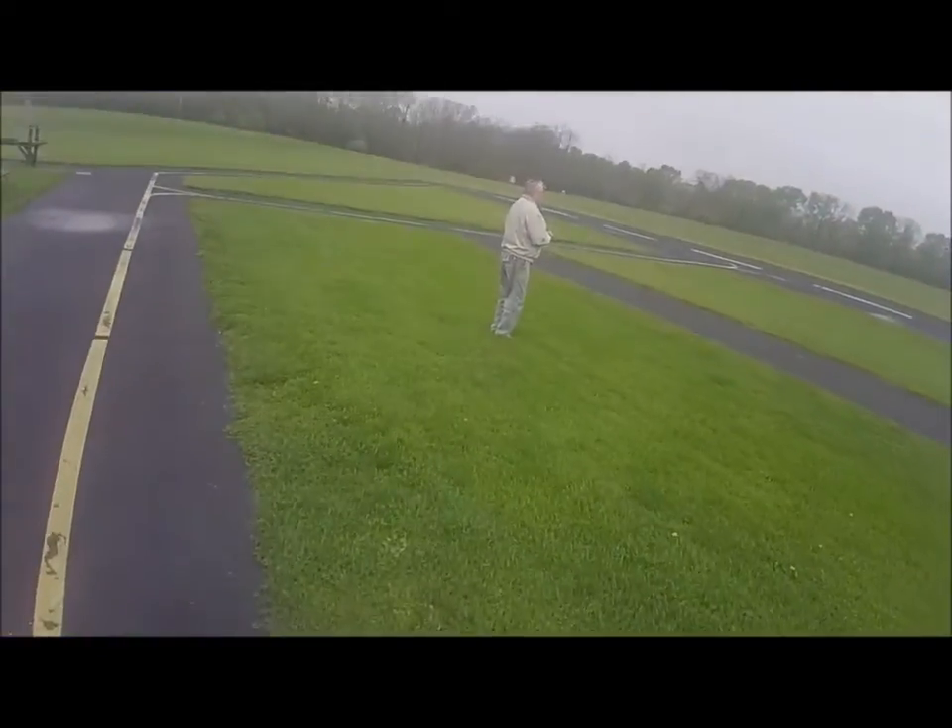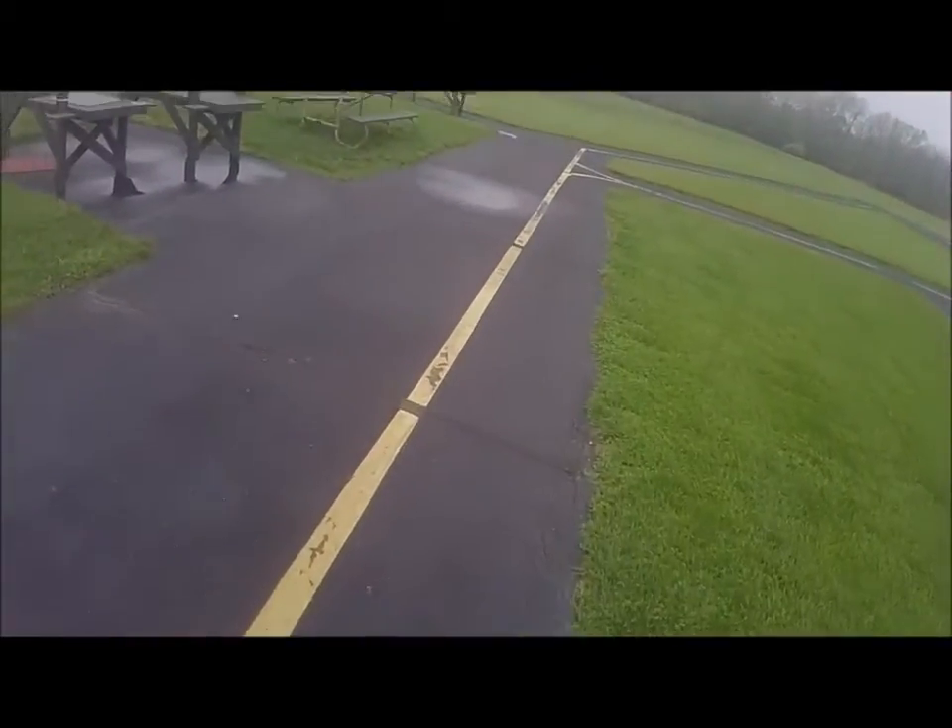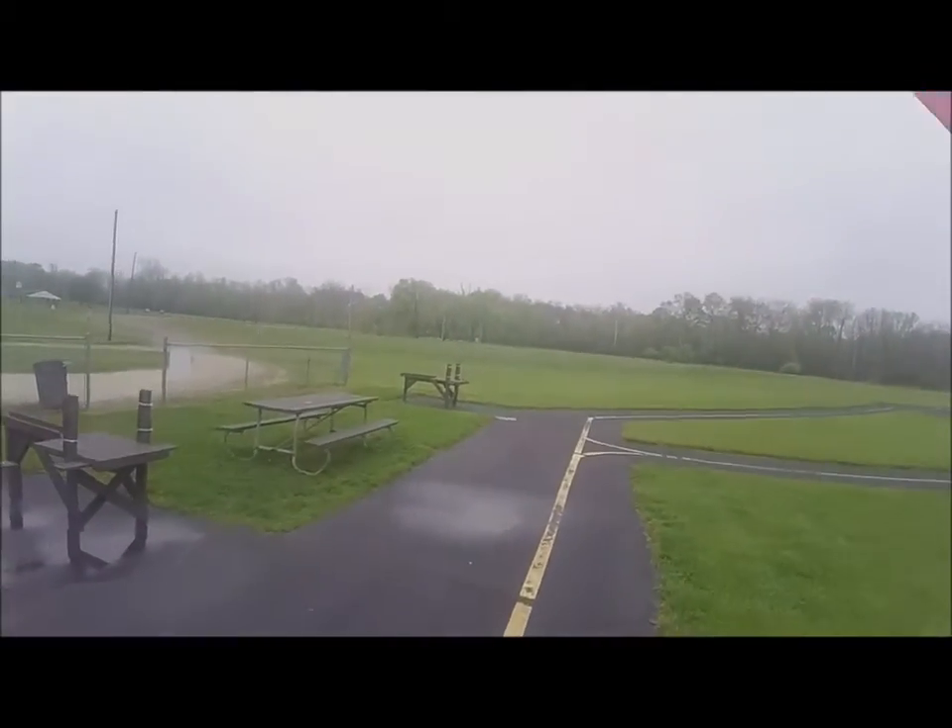Oh yeah, it'll fly. I think it's got enough power, don't it? Yeah, hell yeah.